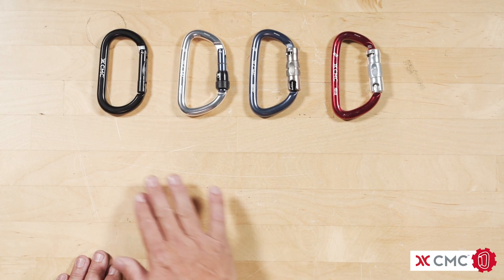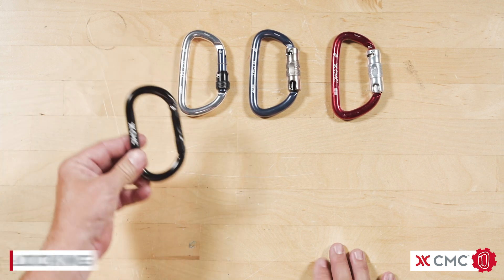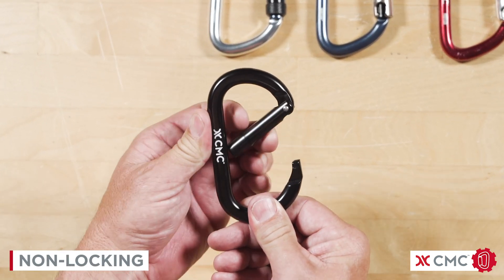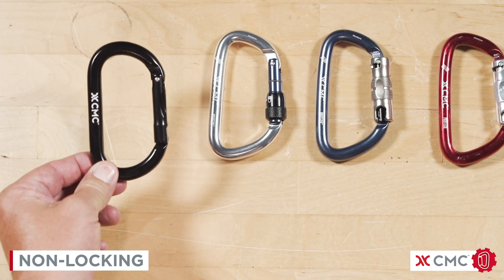On the table in front of me, we have four T-rated carabiners. The first carabiner is a single-step, non-locking carabiner, not typically used in the rescue community.